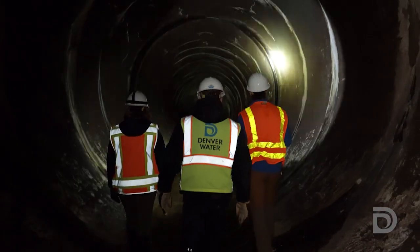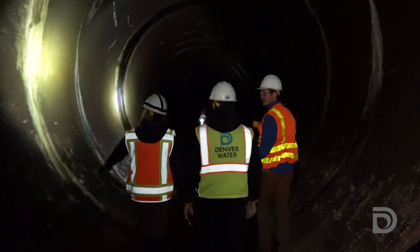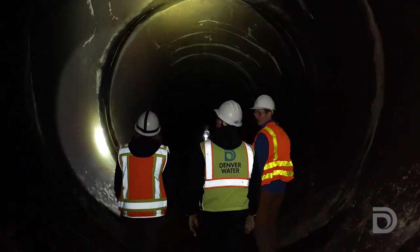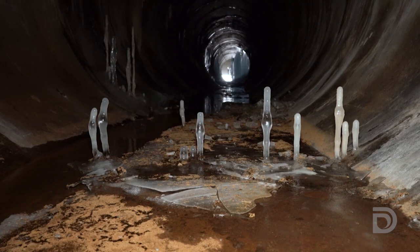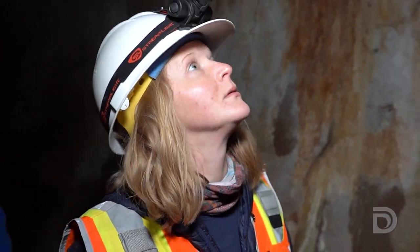The problems were discovered by the dam's facility operators. We do routine inspections of the tunnel where we document every leak, crack, anything that could be of interest to our dam safety engineers.